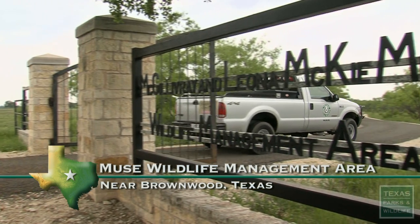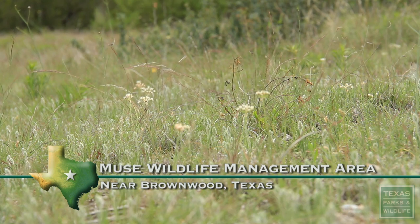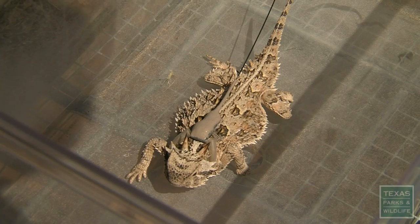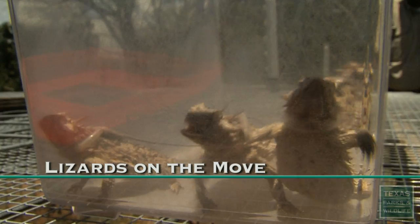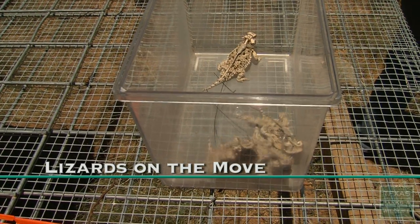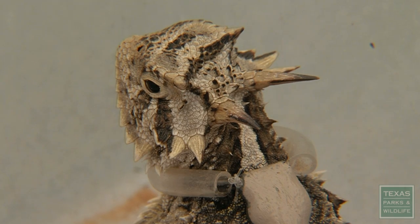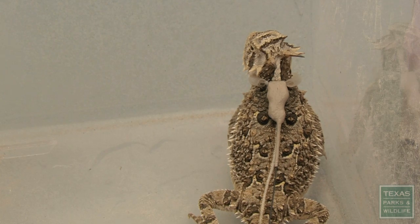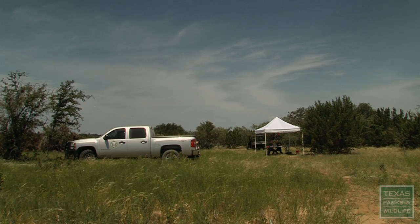We're at the Mews Wildlife Management Area, and this is the site we've chosen to evaluate the feasibility and the success of a translocation of wild-caught Texas horned lizards. We're looking at reintroducing Texas horned lizards onto areas where they once existed but now they're gone. We've had a lot of interest over the years in reintroducing lizards to properties, and we've never really looked at the feasibility of even doing that. Will they survive? Where do they go? What will happen? So we're trying to just see if it's possible.